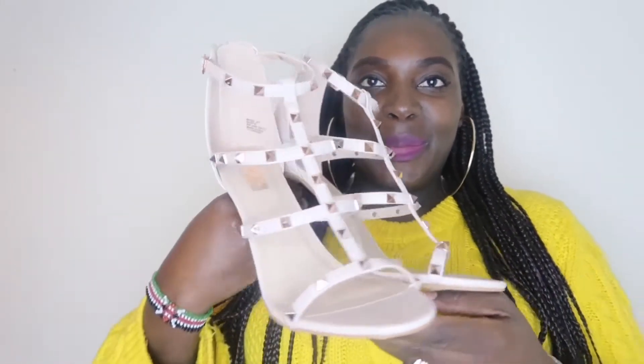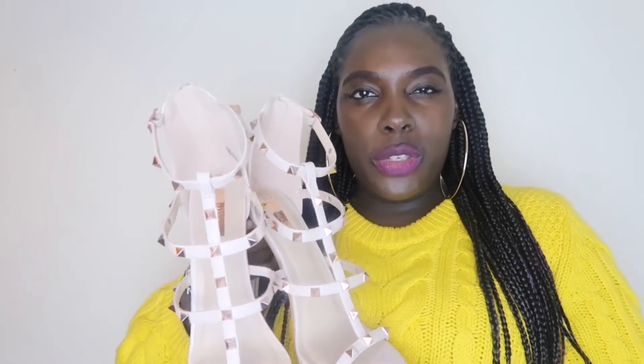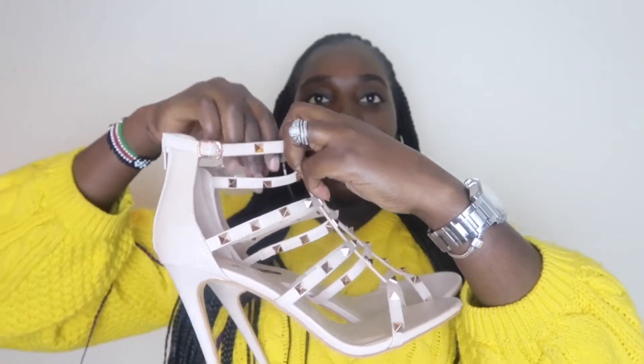The second pair I picked up is also a Valentino dupe, keeping with the nudes. These have the same heel length and the studs are in rose gold color. They look so good. The finishing is not so great, but for the price — which is also 14 pounds — you can't go wrong. Primark, whoever's designing your stuff, they are absolutely gorgeous.